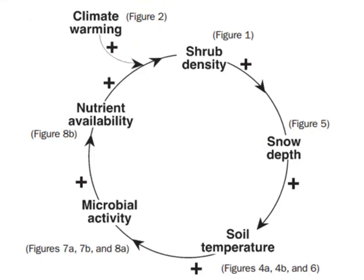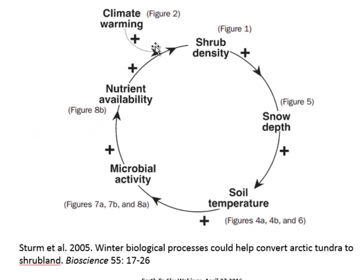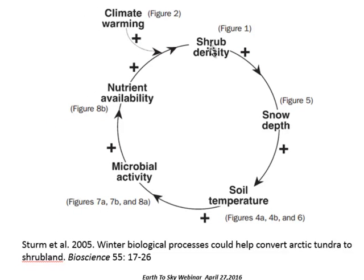There's a potential positive feedback. As the climate warms, we have an increase in shrub density. These shrubs are above the snowpack in winter, so they capture windblown snow, which increases snow depth in the shrub area. An increase in snow depth insulates the winter soil temperature, which promotes microbial activity, which increases nutrient availability, which feeds back to increase shrub density.